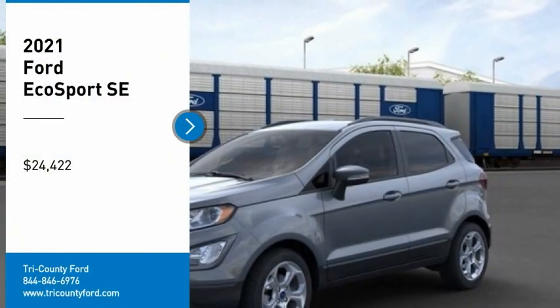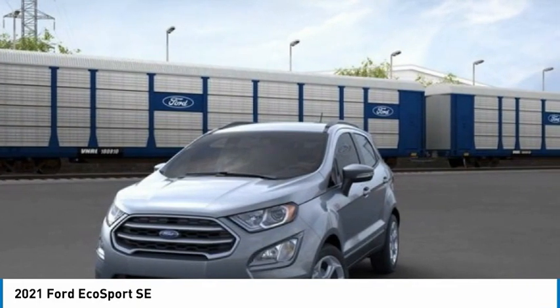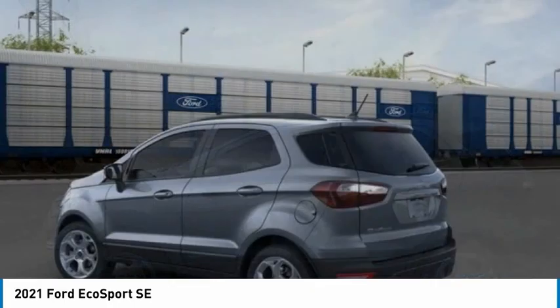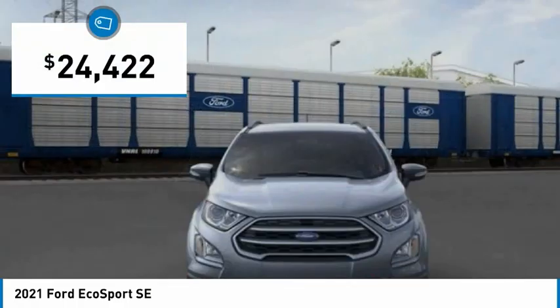Take a ride in the 2021 EcoSport. The Ford EcoSport has an upgraded interior that provides you all the features you could ever want. It also offers the functionality of an SUV, but in a size where you feel in control, and is priced below $25,000.